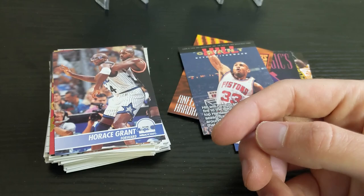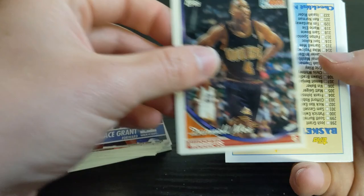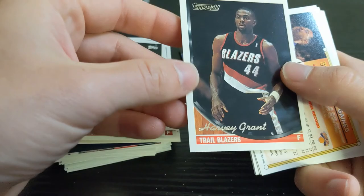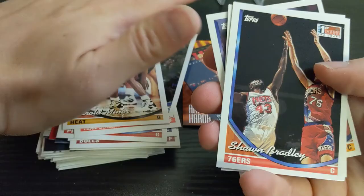Next up, 93-94 Topps Series 2. Last month this one stuck pretty hard and unfortunately there was a Shaq Gold in there that had some paper loss. We've got a Darnell Mee rookie, Horace Grant, Oliver Miller, Joe Dumars. Our gold card is Harvey Grant. Corey Gaines, Harold Miner, Sean Bradley rookie card, Greg Anthony, Kevin Duckworth, and Antonio Harvey. Not a lot in that pack.